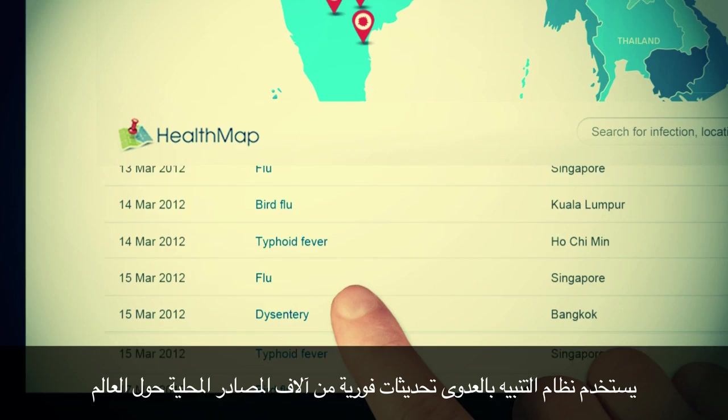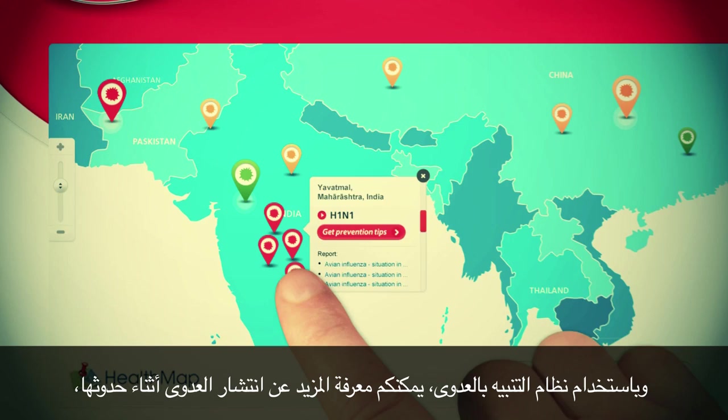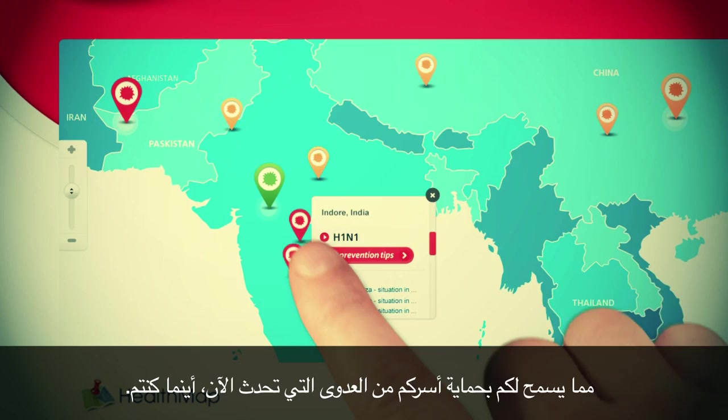we have enhanced Health Map with the Infection Alert System. The Infection Alert System uses real-time updates from thousands of local sources around the world to alert moms about infections in their area. By using the Infection Alert System, you can find out about infection outbreaks as they happen,